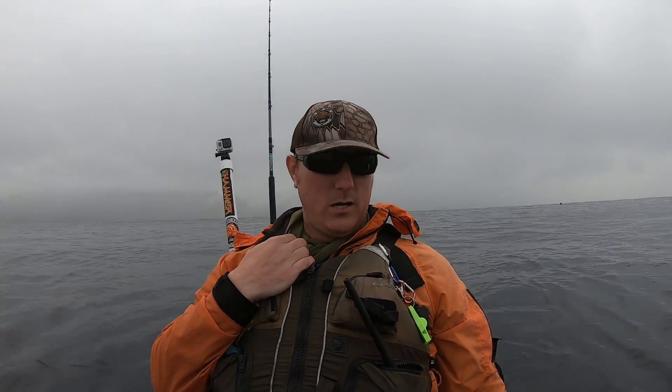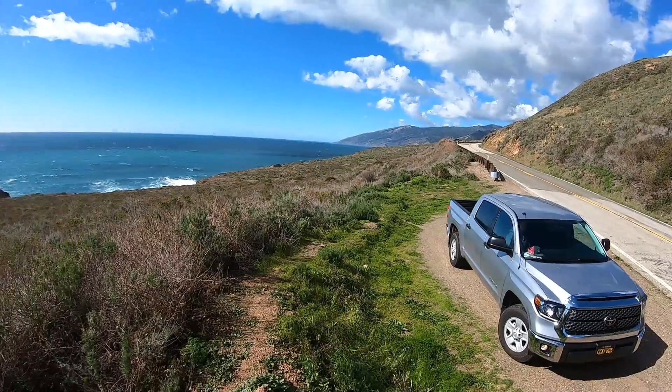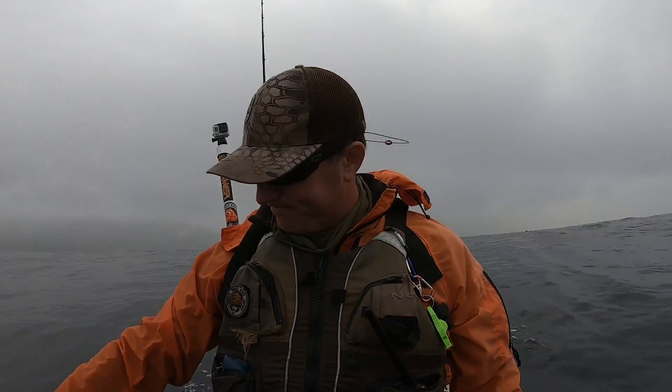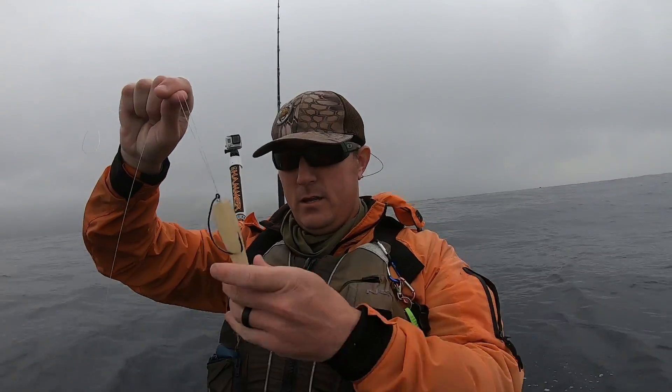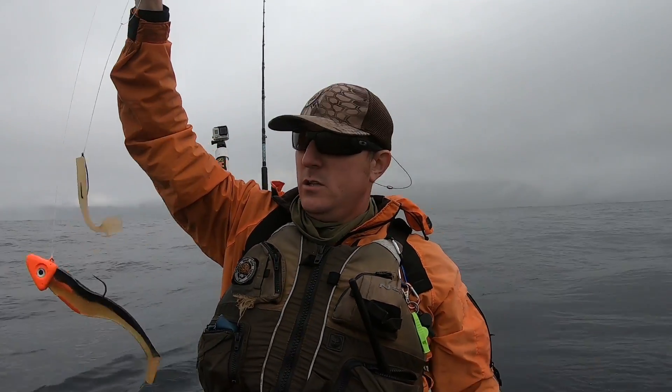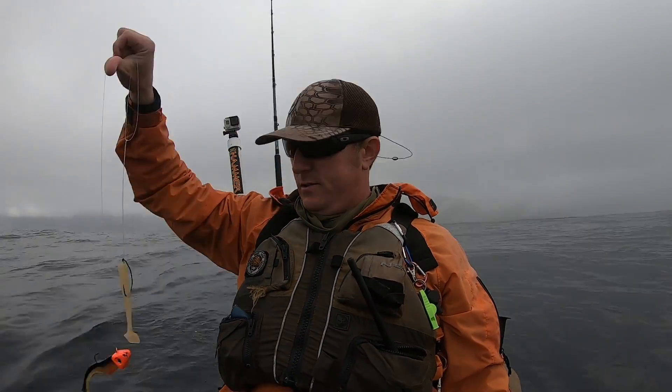What is up guys, R.H. Yak here, and today we're gonna be fishing up in Big Sur. We're targeting rockfish, lingcod, see what we can get. Got a dropper loop and a swimbait down at the bottom — that's what I'm gonna be tossing today.